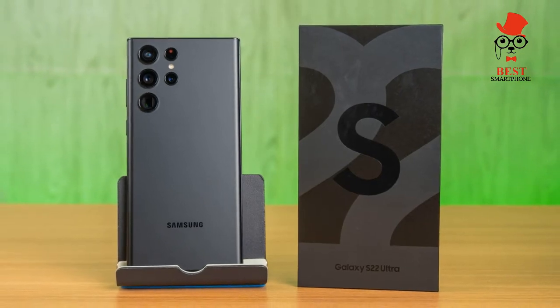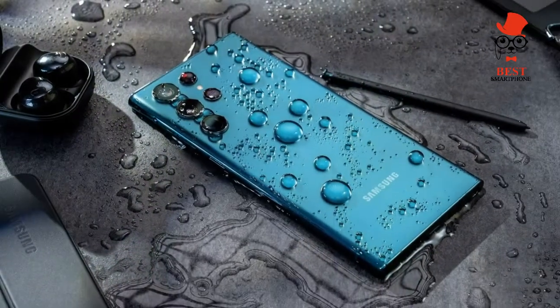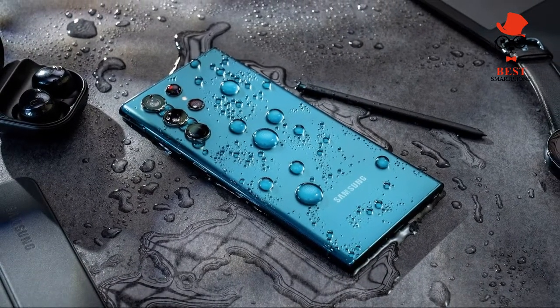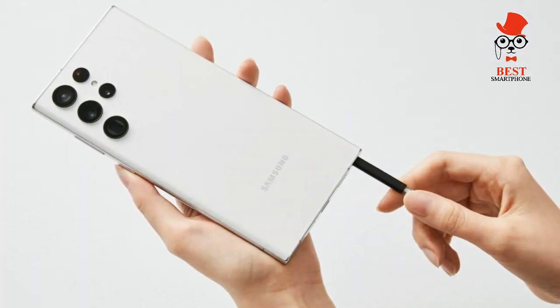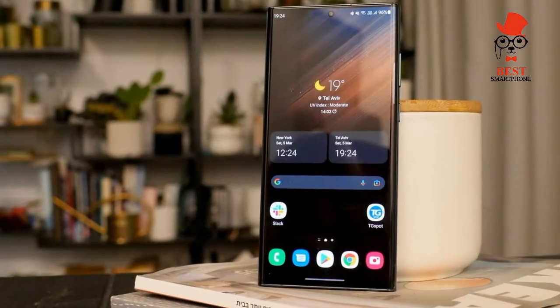On software: the Galaxy S22 Ultra is powered by Samsung's One UI 4.1 software, which runs on top of Android 12. Samsung says this interface is more intuitive and useful than previous versions, and there's a new privacy dashboard for peace of mind.